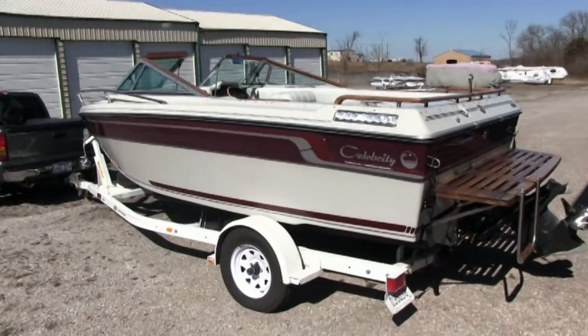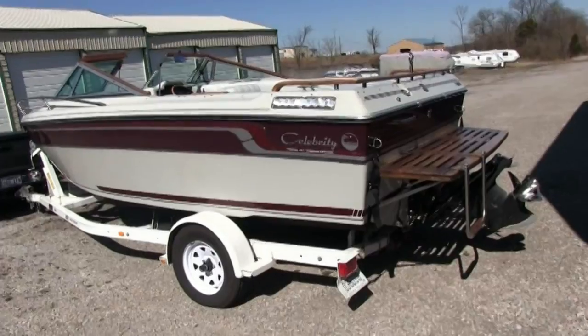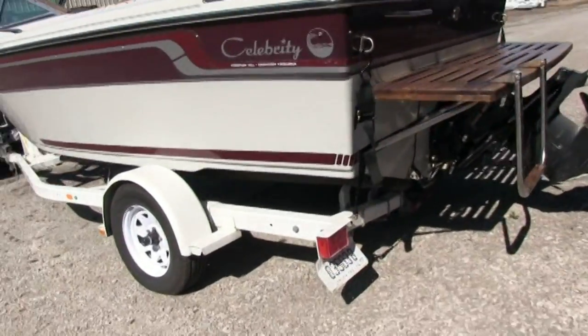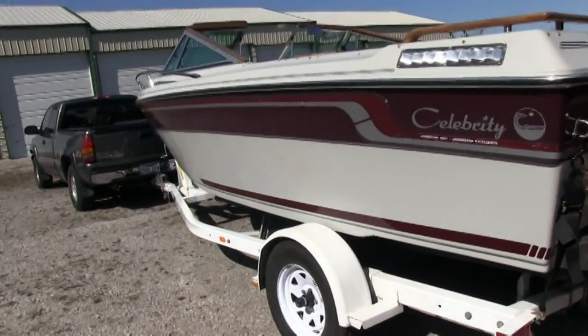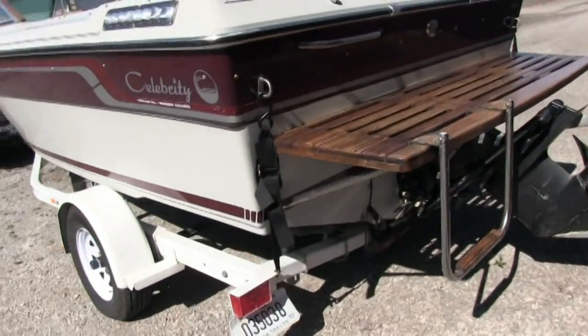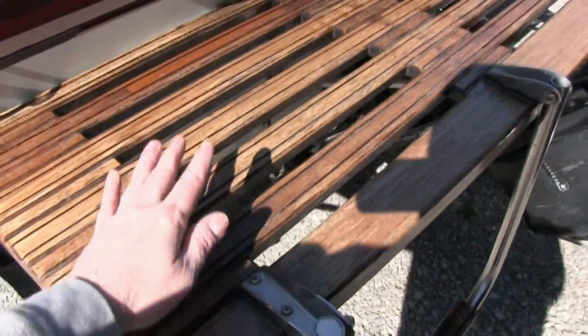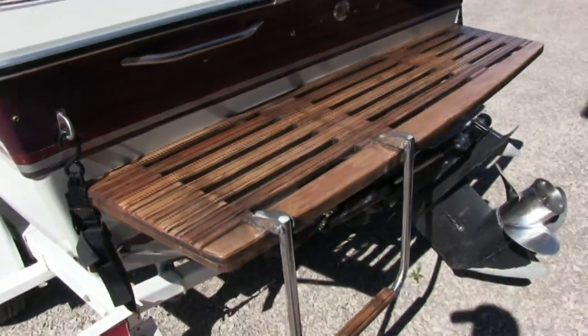I'll go ahead and show you the outside, show you the hull, and then I'll finish up this video by showing you the inside. Upholstery — everything is definitely better than average wear and tear. All the teak wood is maintained every year and it is slick with a nice beautiful finish.